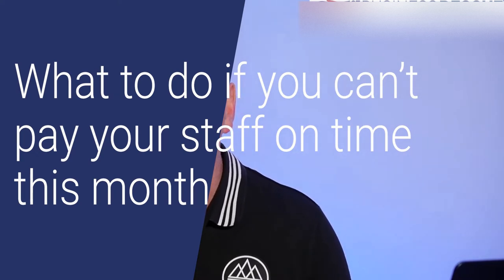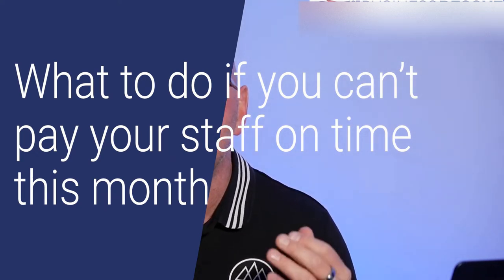Hello, Chris Worden. Welcome to the video. It's aimed at UK business owners, and in today's video, I'm going to be answering the question: what to do if you can't pay your staff on time this month?